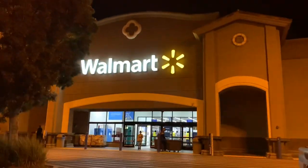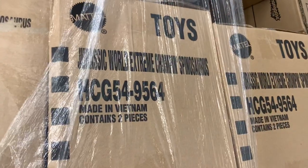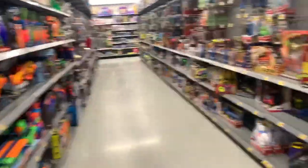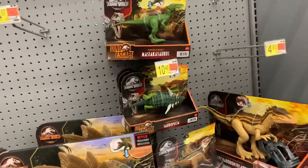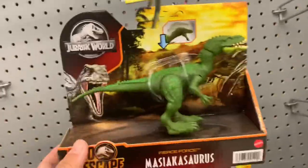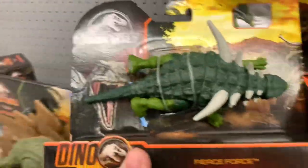In today's toy hunt we go to Walmart twice and come across an unopened box of Jurassic World toys. We are back at Walmart and not much on the restock — they started the Masticasaurus and brought back the Sauropelta.